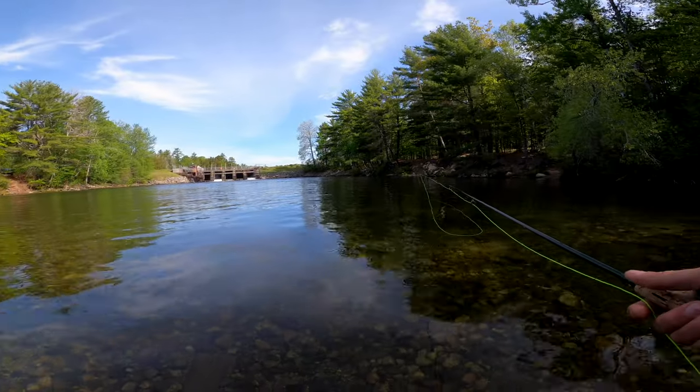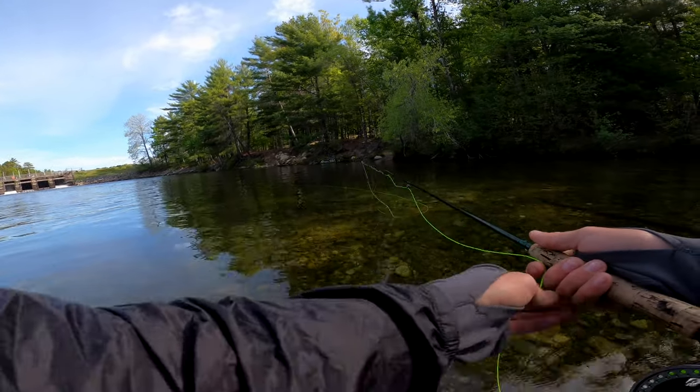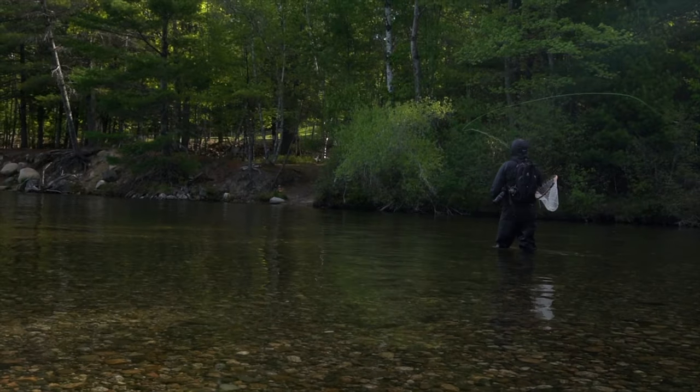I went and grabbed my dry fly rod. Chris was having good luck on a Clinkammer, so I tied one of those on — thankfully I had one in the box. We'll see if we have some better luck now.